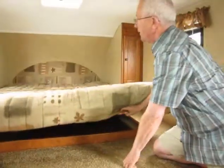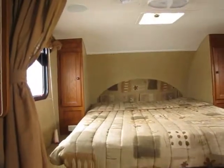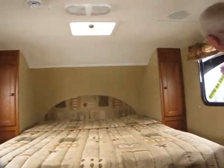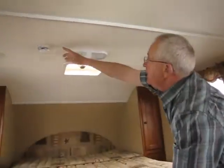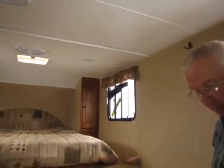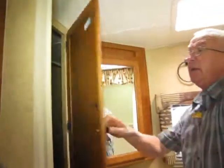We have a queen island bed in the front — I can lift it up with one hand thanks to two nice hydraulic struts, with some storage underneath. One hand brings it right back down. We have two shirt closets on either side of the bed, a 110 outlet on this side, an emergency exit window on the left, and a ventilation window on the right with a screen. Stereo speakers are up here, along with the TV antenna. We also have an additional closet in the back for adequate storage space.